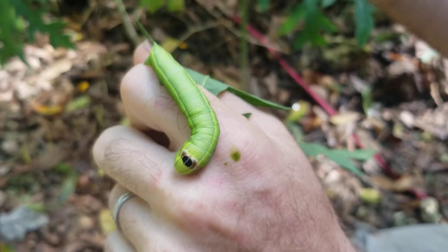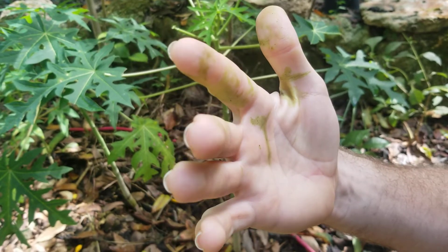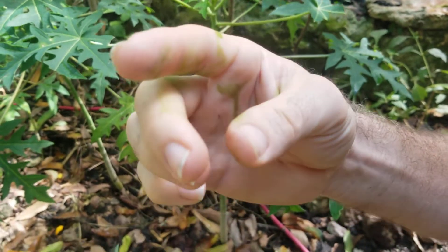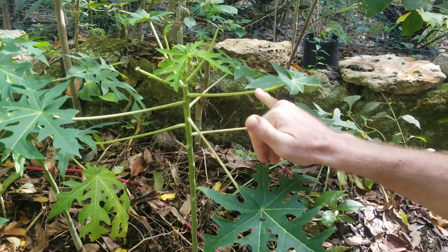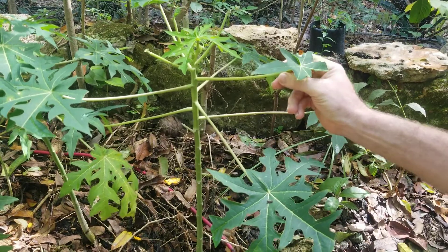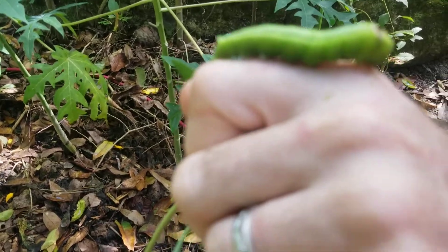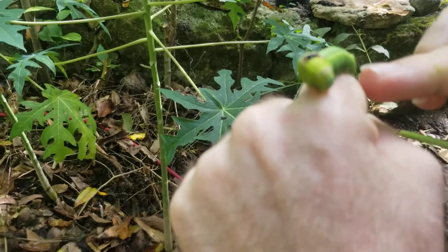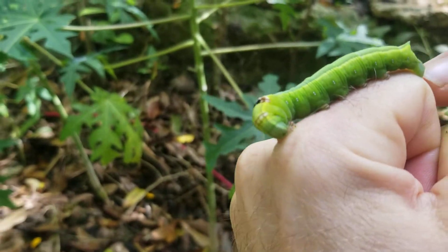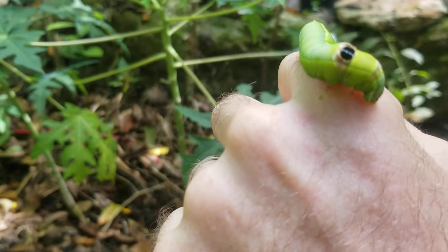They spit all of this green juice all over me when I caught him from the papaya, thinking it was gonna gross me out and I'd let him go. But I grabbed him off of this stock, and his grip with his feet is so strong it literally tore off the outer layer of my skin trying to pry him off — they're super strong. These legs here and this little grabber — I don't know what that's called — but they are so strong and I can feel him even grabbing me right now.